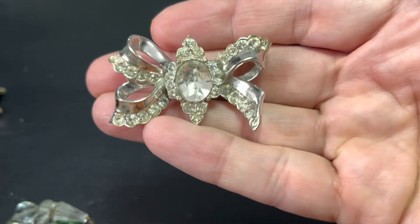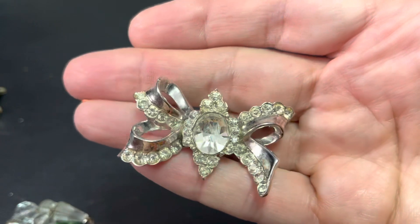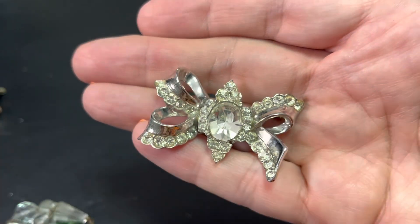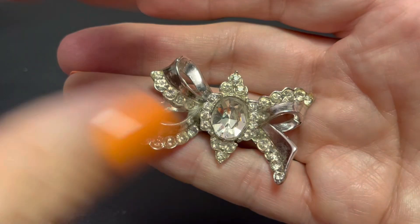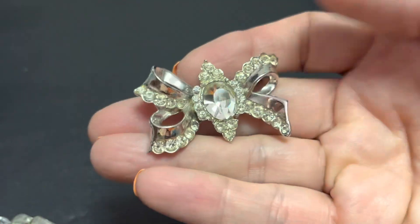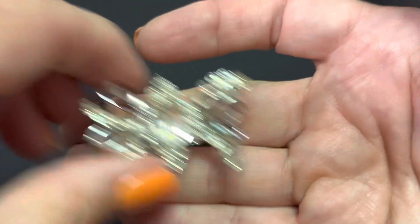This is not named anything — it's not Sarah Coventry or anything. But I like it. It's not missing anything. For some reason it reminds me of the mirror — you know, mirror mirror on the wall, who's the fairest of them all. It reminds me of that.